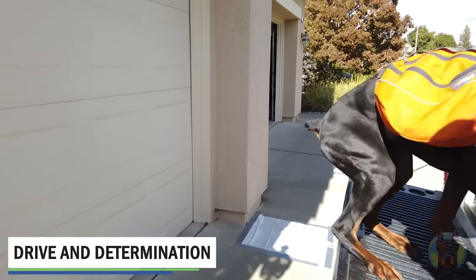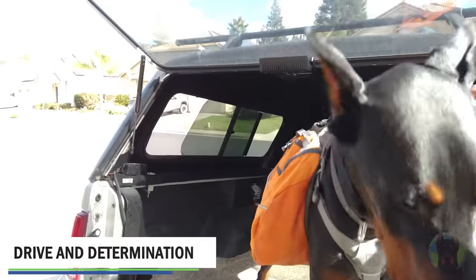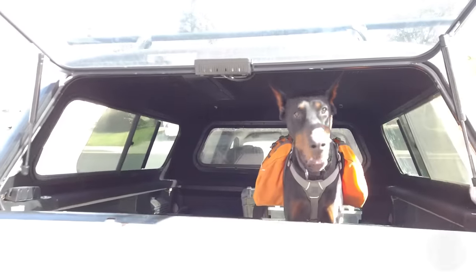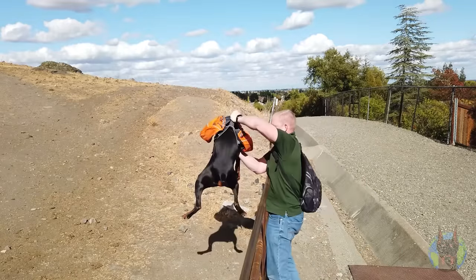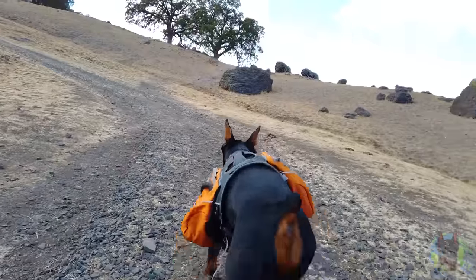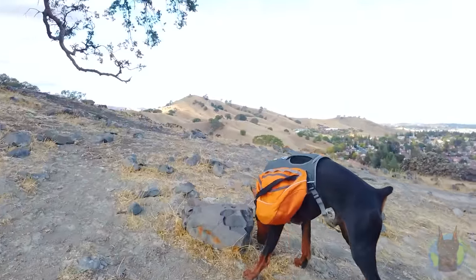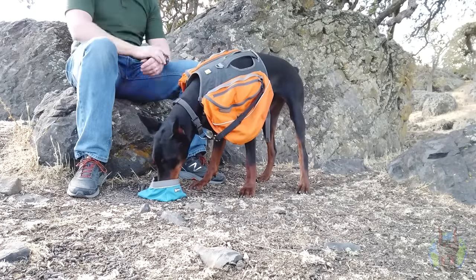Drive and determination — that's another amazing quality that sets these dogs apart. Again, not because other dog breeds don't have it, but the Doberman was a working dog from the beginning and was bred with instincts to never give up. If your Doberman is focused on something or determined to accomplish a task — such as their desire to always be by your side — they won't fail that mission. This also makes them great outdoor companions, and if you have a family who loves hiking, camping, sports, or anything active, they'll be able to keep up with even the most energetic members of your family all day long.